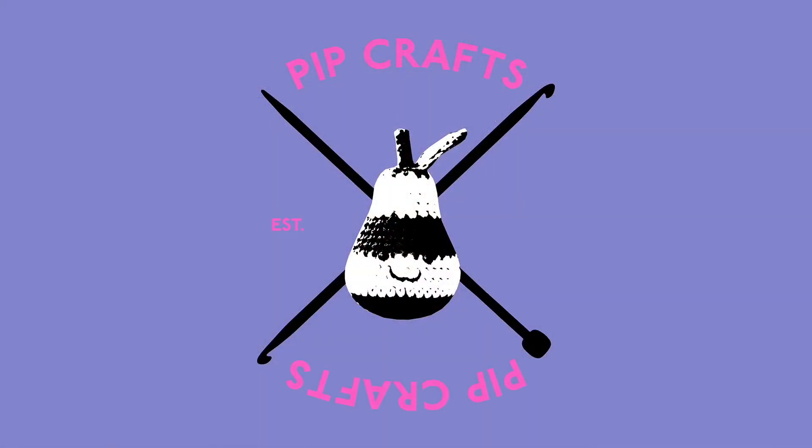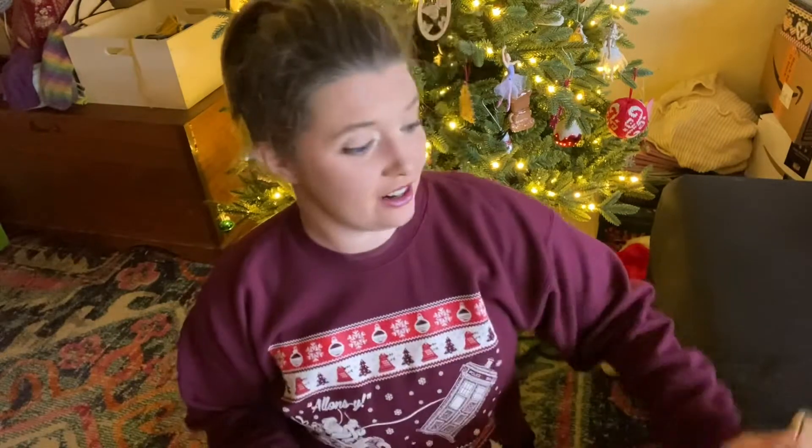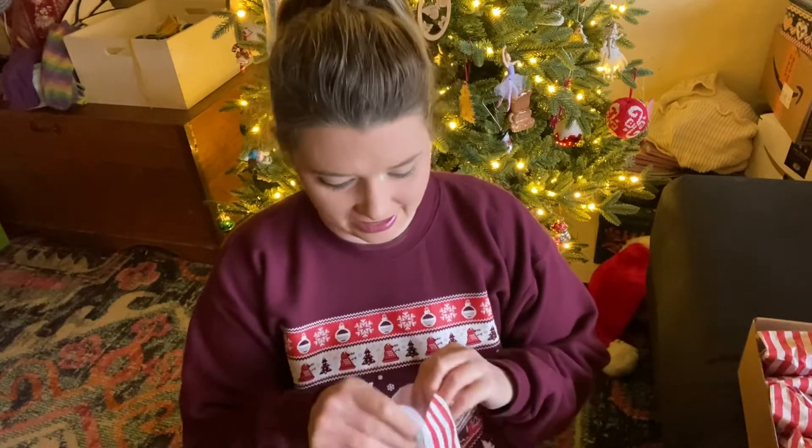December 1st! I get to open up my advent yarn — I'm so excited! Full disclosure, it's already been opened day one off-camera and it's already caked up, but it'll be the first time you guys get to see it. So here we go. I'm so excited to show this to you.